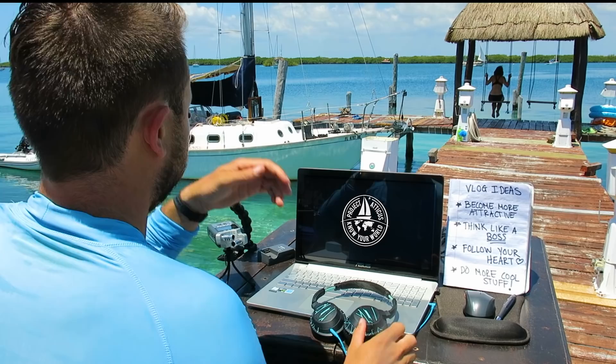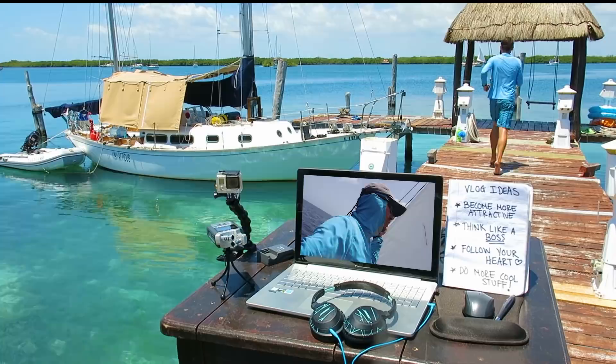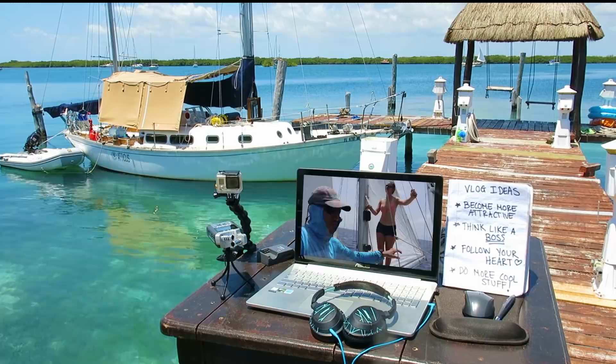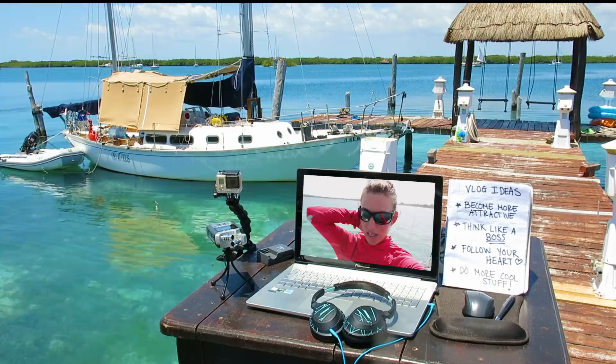What if this is what sailing was always like? Do you wish sailing was always like this? Jordan told me to be filming him dropping the hook, but I thought I'd film myself instead.